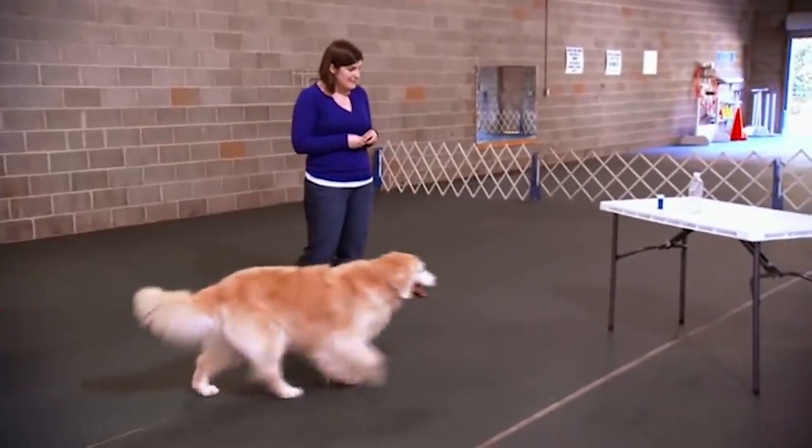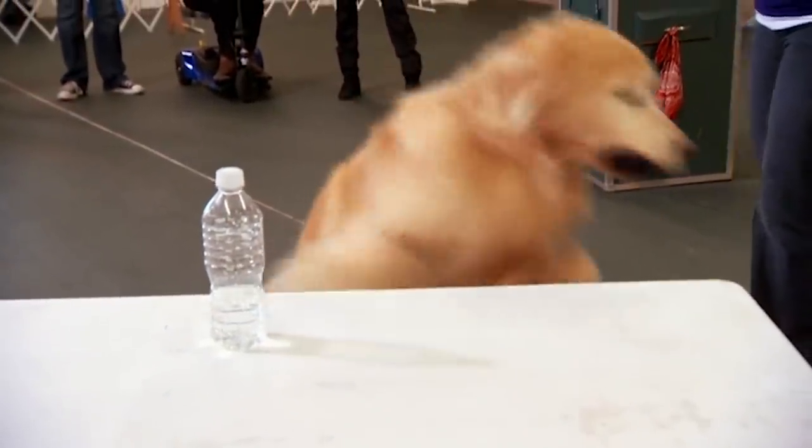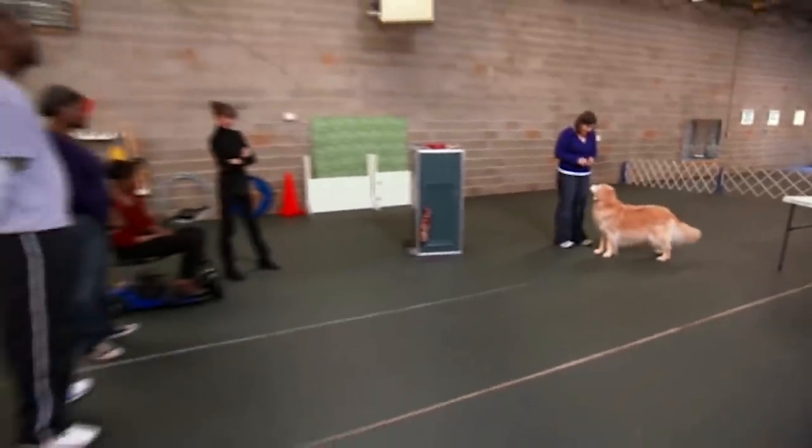I would love to. Carly, can you go get the medicine? Get it. That's it. Up. Bring it here. Can you give? Yes, good girl.